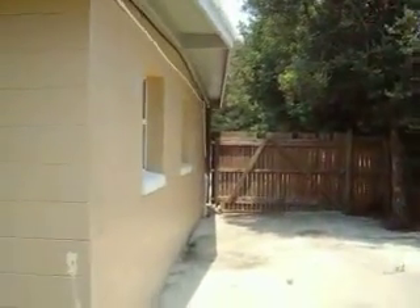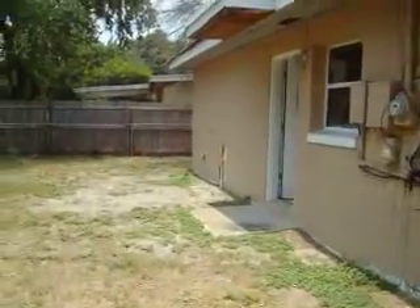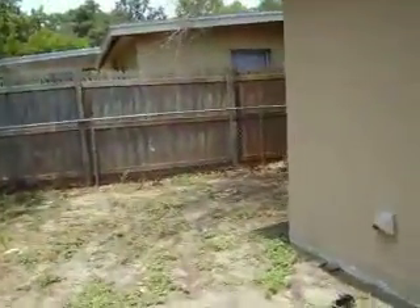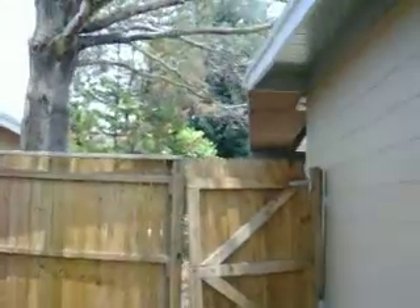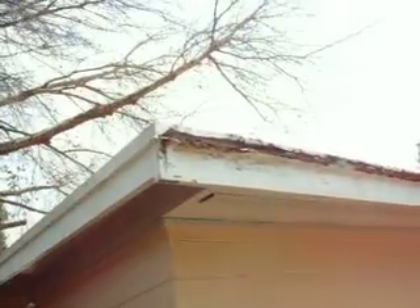Looking down this side of the house — there's a drive-through gate there. Looking down the other side, there's a little bit of a tar area around here. This is a tar and gravel roof. I couldn't see any leaks anywhere on it.